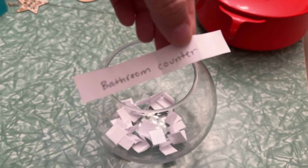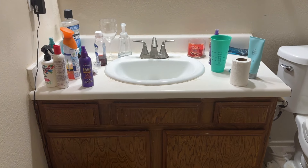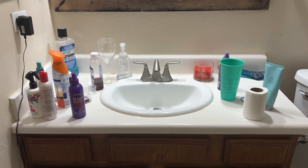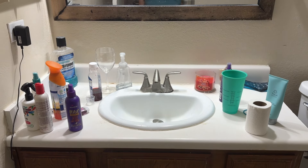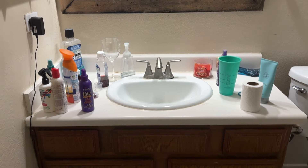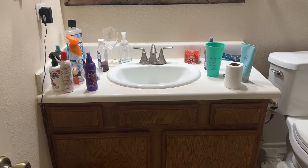Today we are decluttering the bathroom counter. Now when I wrote this down as a location to declutter, it had a lot more stuff on it, so it's actually not as bad right now. It had a lot more empty cups and food containers and things, but the day before I did this, Blake actually cleaned up most of the cups and brought them downstairs, so we were already ahead of the game.